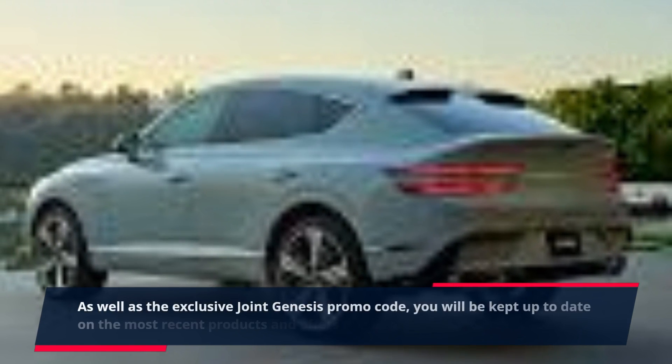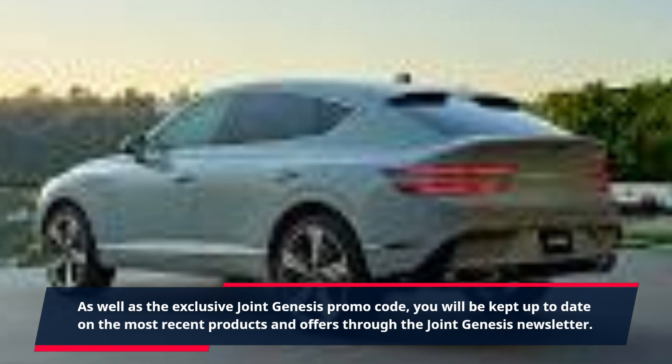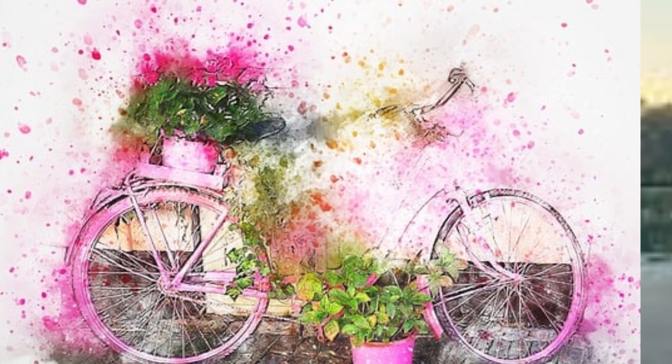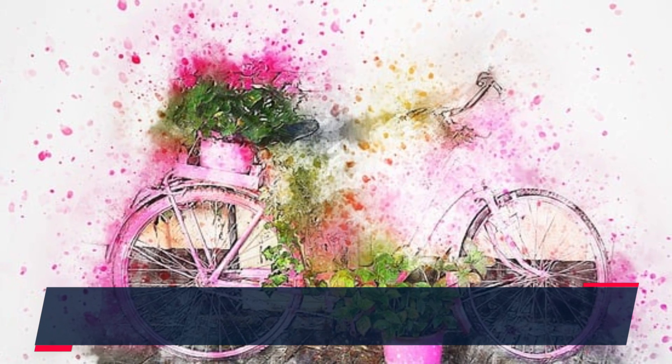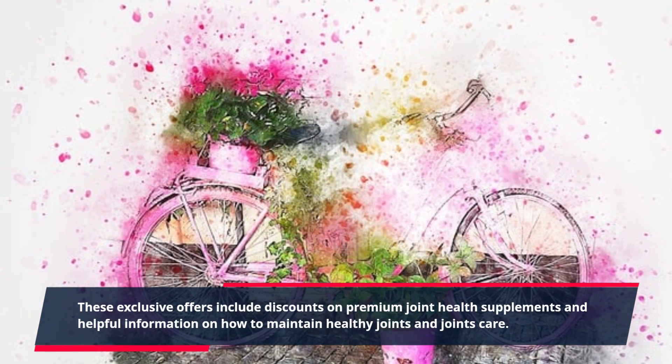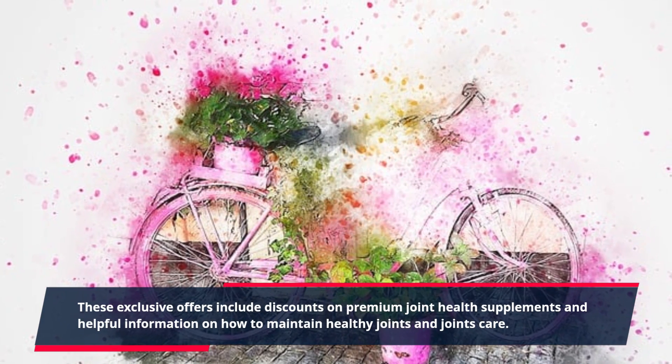As well as the exclusive Joint Genesis promo code, you will be kept up to date on the most recent products and offers through the Joint Genesis newsletter. These exclusive offers include discounts on premium joint health supplements and helpful information on how to maintain healthy joints and joint care.